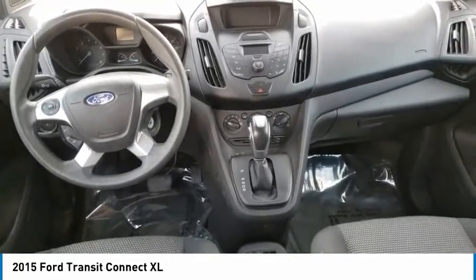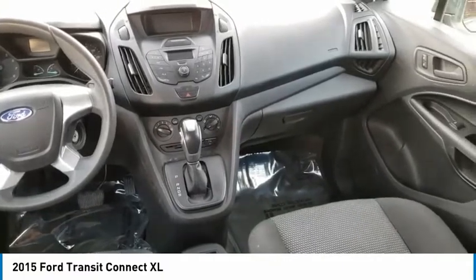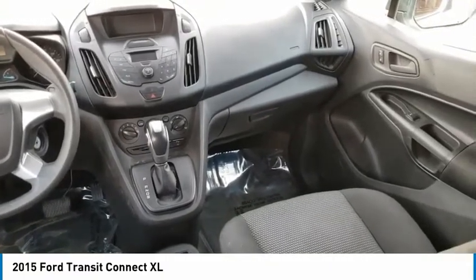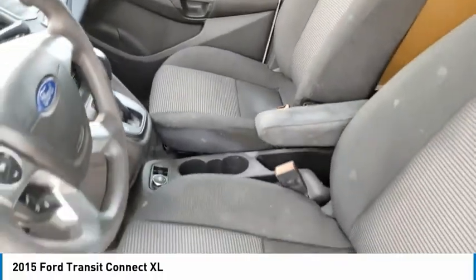Outside temperature gauge, four wheel disc brakes, rear fog light, black door handles, front wheel independent suspension. Take this vehicle for a spin and see why so many shoppers are now proud owners.